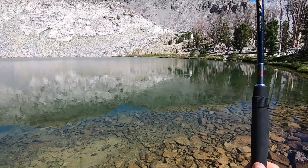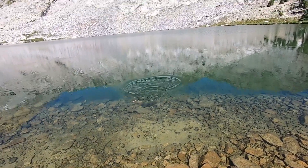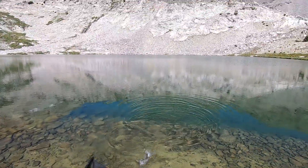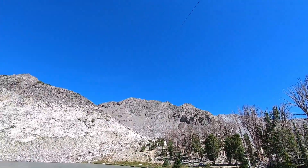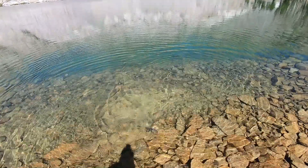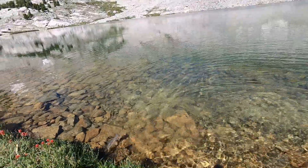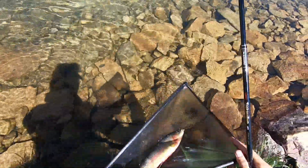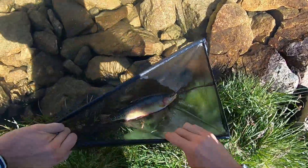Got one. That's a good-sized fish, at least it feels like it. That is a golden trout - unlike my second or third cast. Yes, wow. This is my first ever golden trout. And man, these colors are something else.